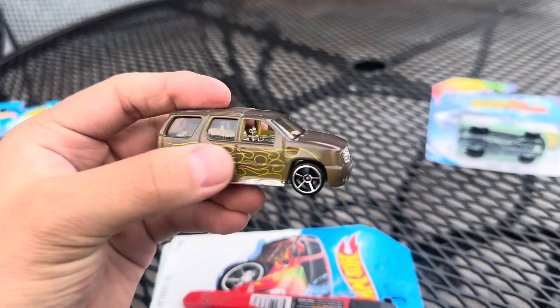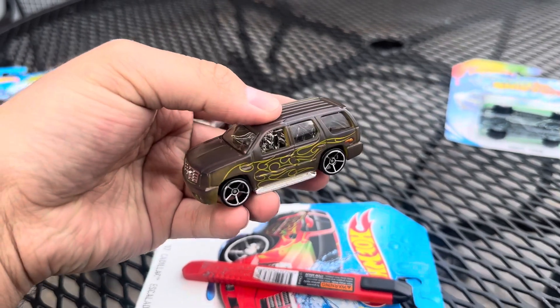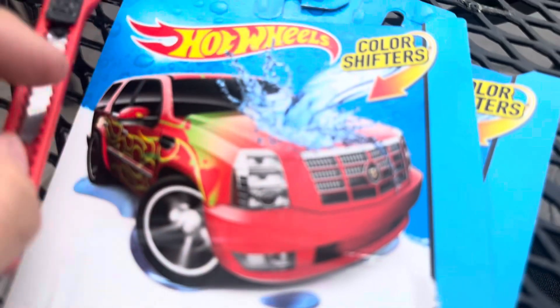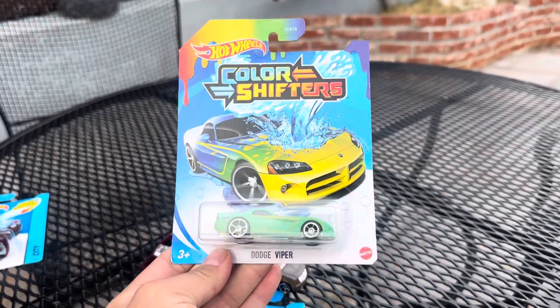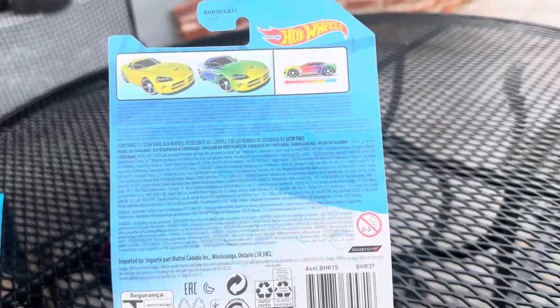I don't want to damage the car itself. I do have another one of this Cadillac but it's in kind of bad condition — I may try to restore it, but I may not have the flames anymore. So here's the Cadillac itself, very nice model car, which changes multiple colors — actually from red to yellow to green, blue to white. Here's the back.